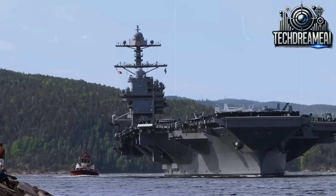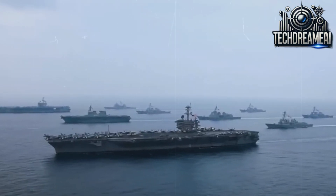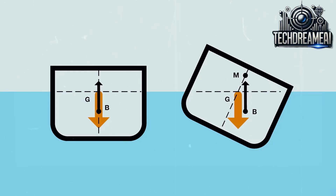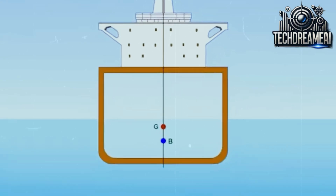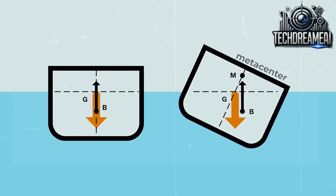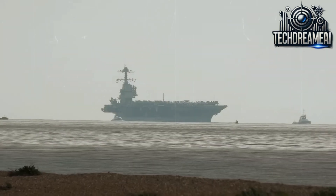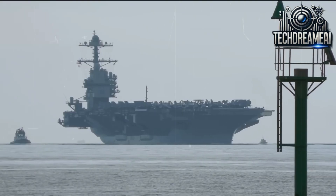To put this in perspective, the USS Gerald R. Ford has a displacement of about 100,000 tons, meaning it displaces approximately 100,000 tons of water when in operation. This is equivalent to approximately 96 million liters of water. Its average density is considerably less than that of water, ensuring it remains afloat.